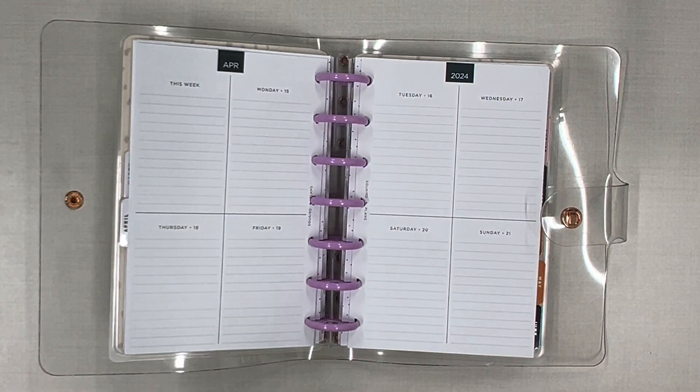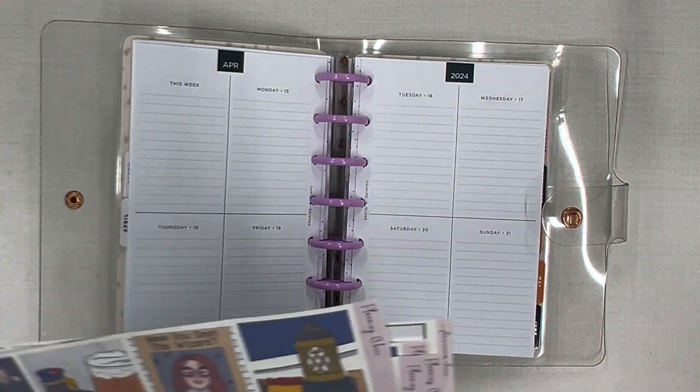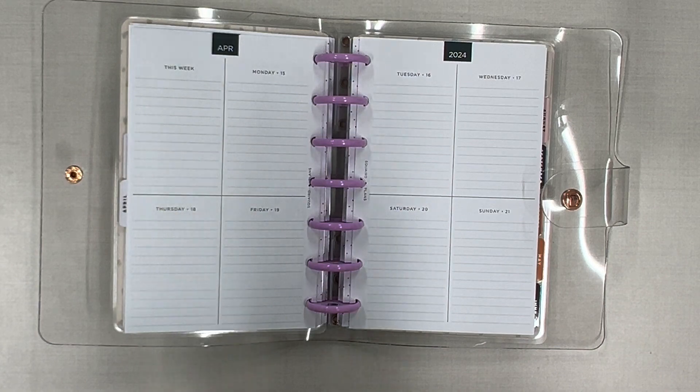Hello friends, welcome to my channel. If you are new, welcome — and welcome back if you are returning. My name is Keisha and I'm here to plan for the week of April 15th through the 21st in my mini happy planner. This is my on-the-go planner; it goes with me everywhere. I write random stuff in it, sometimes I write nothing in it, but it's nice to have just in case.